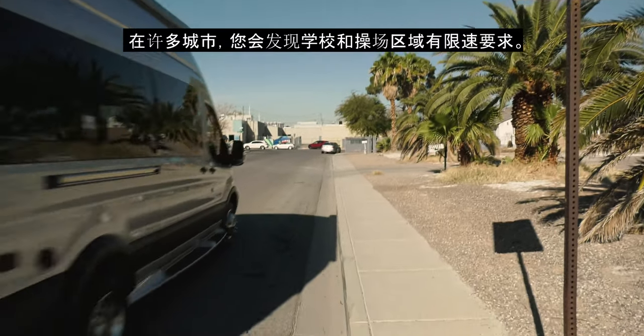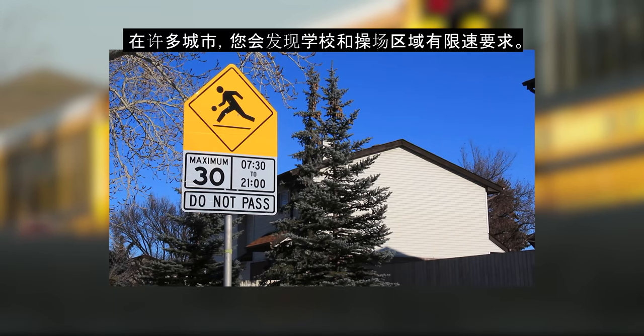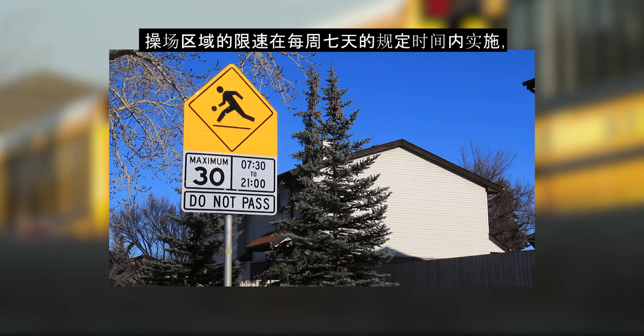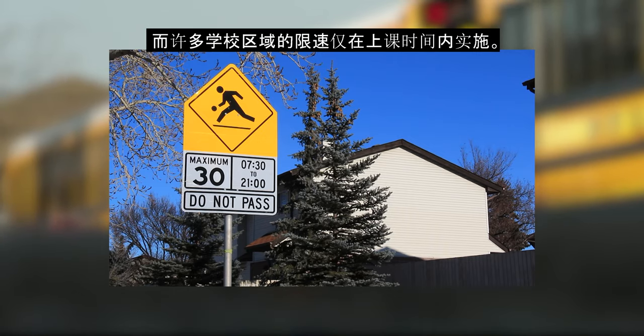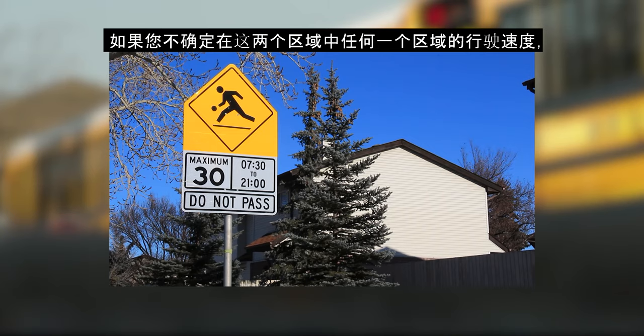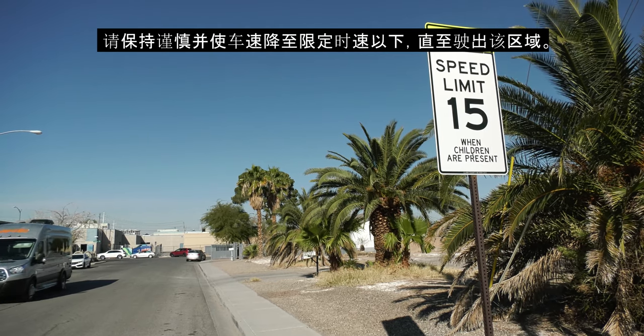In many cities, you will find school and playground zones where you are required to limit your speed whilst in these areas. Playground zones are in force between posted hours seven days a week, whilst the speed limit in many school zones only applies during school hours. If you are uncertain of the speed to travel in either of these zones, be cautious and slow down to the posted limit until the end of the zone.